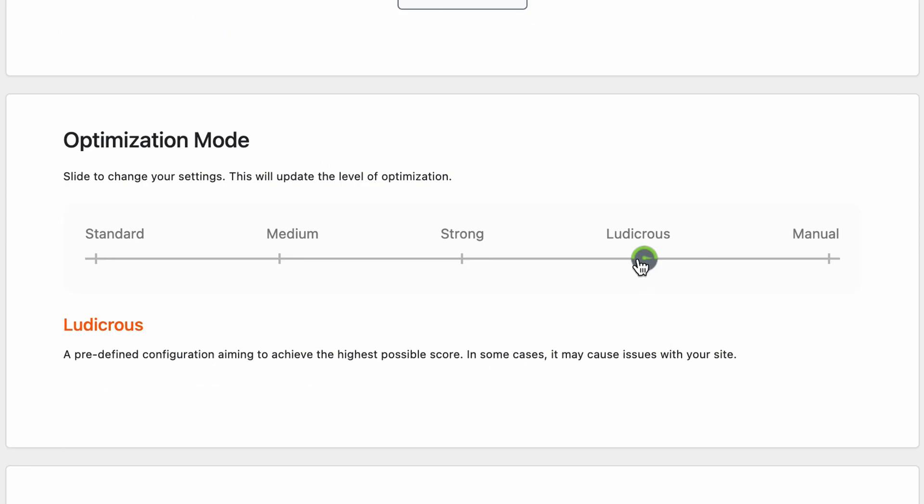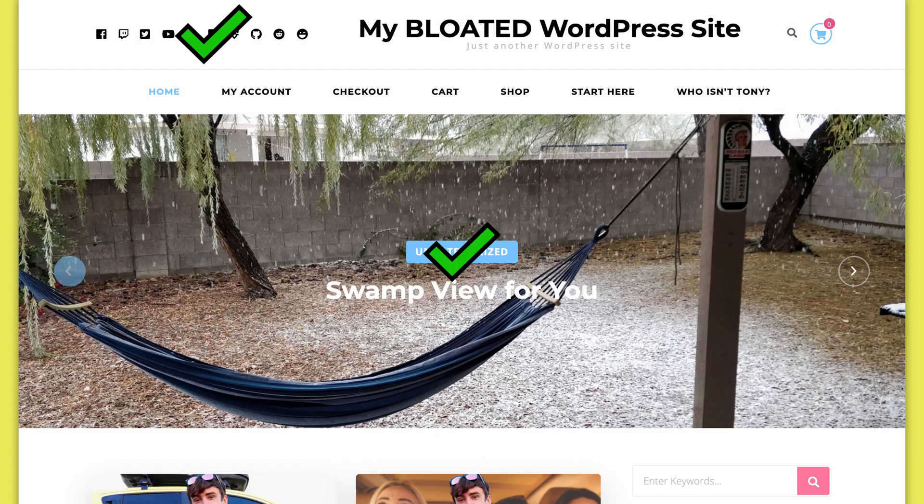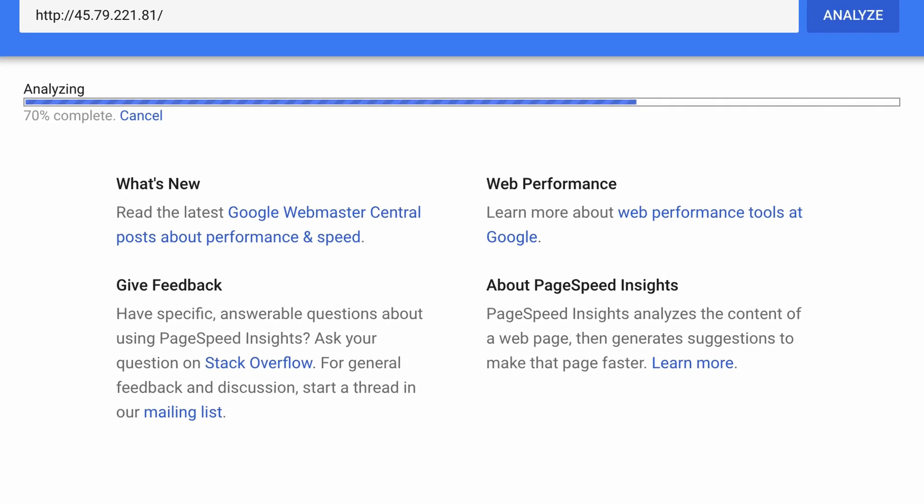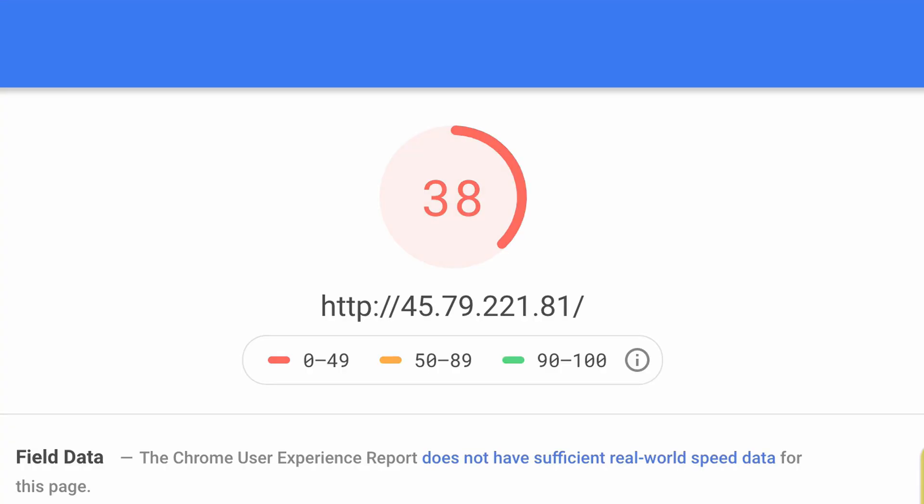So naturally, I bumped the optimization mode down a level to strong, and nothing on my website was broken this time. But unfortunately, after rerunning the Google PageSpeed Insights test, I got an unimpressive score of 38.